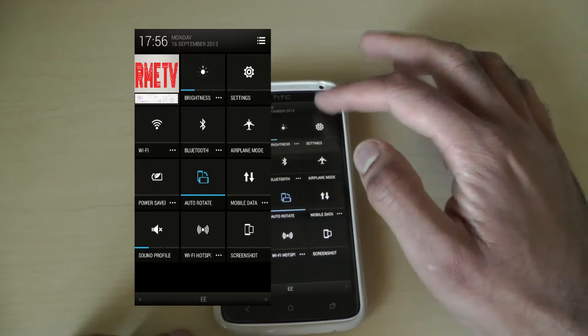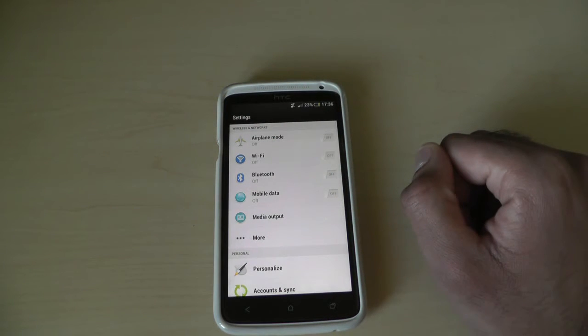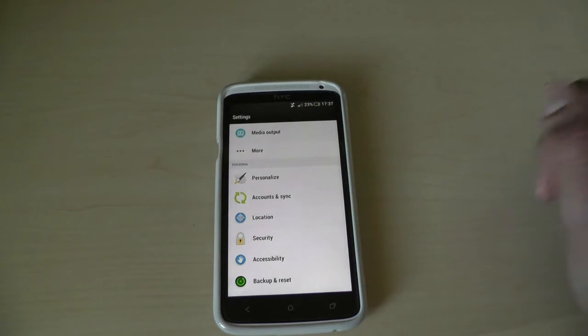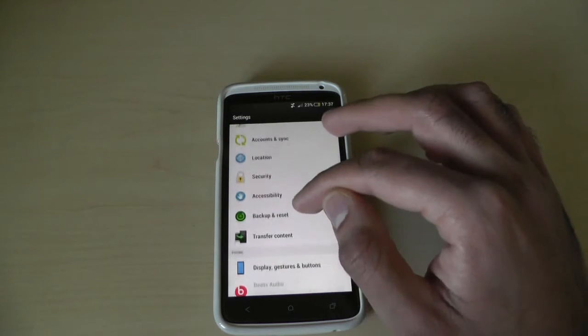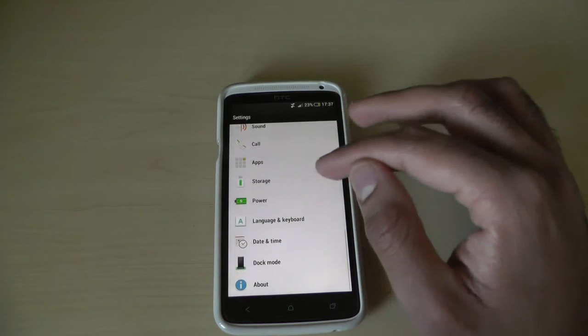If you go into the main settings area of the phone you can see the icons have changed with HTC's update — a different style to the icons, similar with their widgets and so on. You've also got all new wallpapers, personalization options, and a lot of little tweaks.